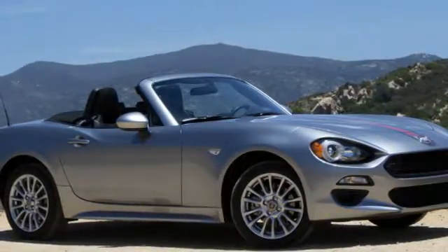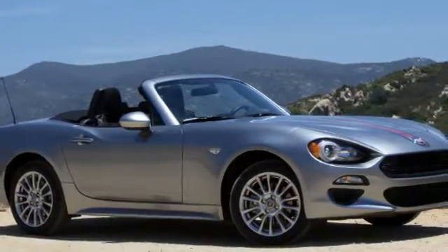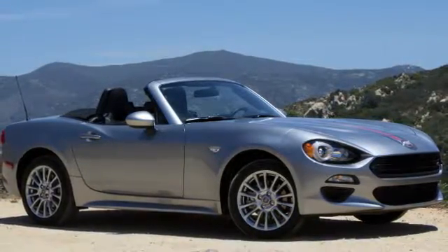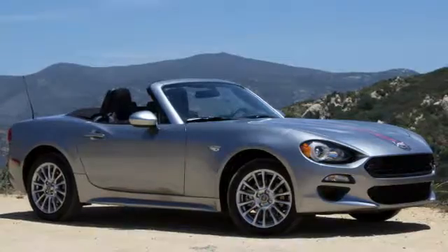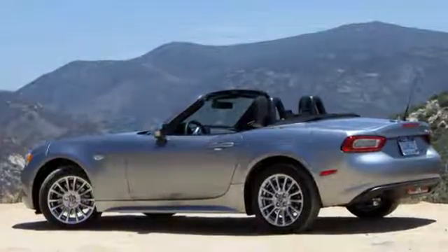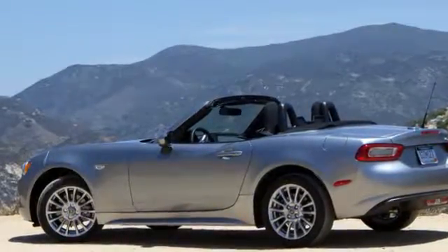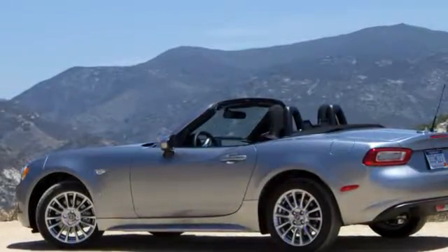If you've been following the protracted birth of this car, you probably know the basics. The 2017 Fiat 124 Spyder is a Mazda MX-5 in an Italian-designed suit. It's built in Japan, and it was engineered by Mazda but sports a Fiat engine — shared bones, different philosophies.